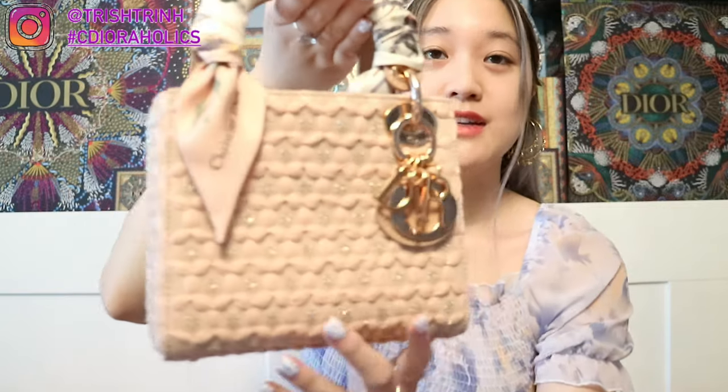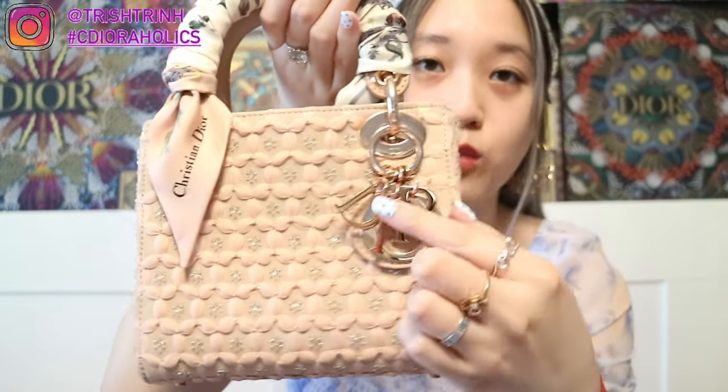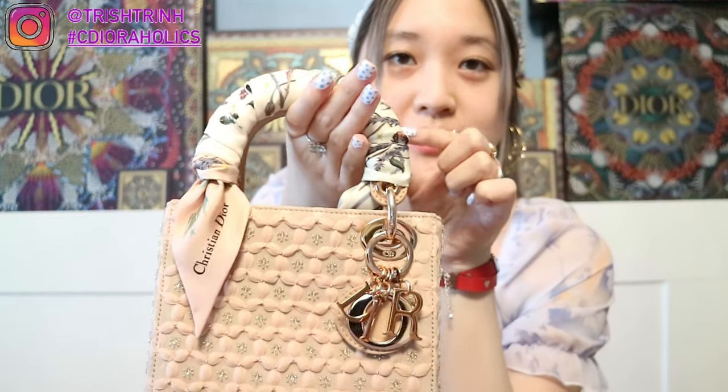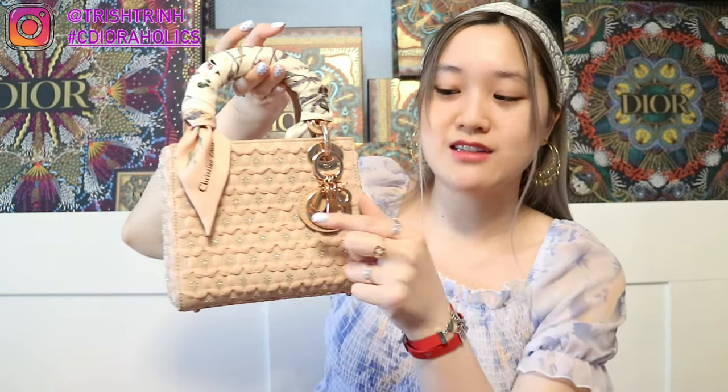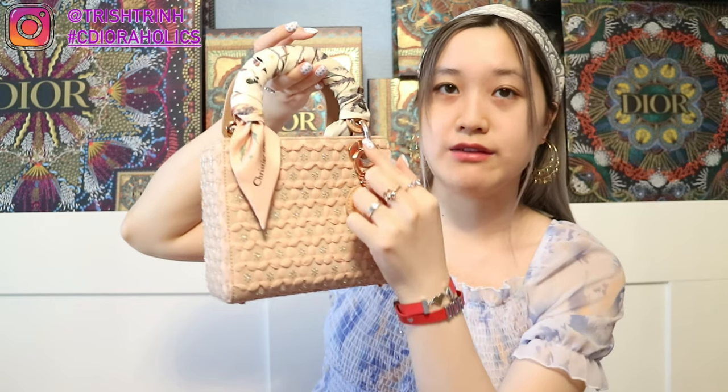The fourth forever bag is my mini Lady Dior as well. This one is in rose gold — it's just so pretty, and the hardware is rose gold as well. I do have a matching Milsa scarf. This is the bag that reminds me of quarantine or COVID because I got it in May, June, or July of 2020 — my first bag during quarantine. I just love this one a lot because it has the rose gold hardware, the Dior charm, and the chains. It's just so pretty.